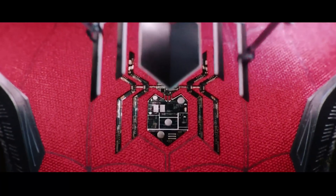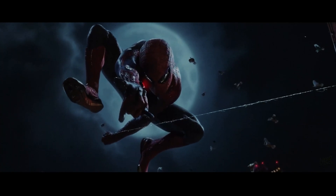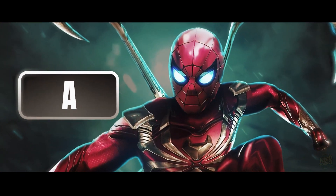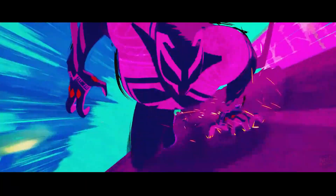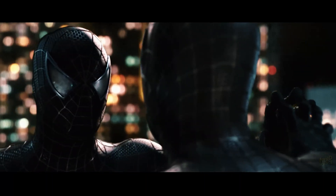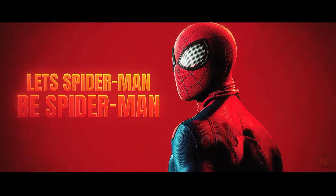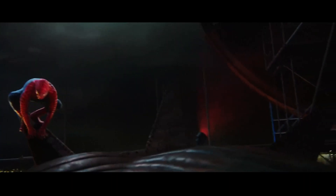After running the numbers, the final ranking is clear. At the top in S tier sits the classic red and blue suit — it may lack bells and whistles, but its reliability, efficiency, and real-world feasibility make it unbeatable. The Iron Spider lands in A tier, bursting with cutting-edge abilities but sabotaged by its enormous energy demands. Spider-Man 2099 takes B tier, dazzling with futuristic efficiency but still far beyond what science can deliver today. And in C tier rests the black symbiote — powerful and efficient, but dangerously unpredictable, blurring the line between partner and parasite. The biggest surprise? The simplest suit wins. In the end, the best technology isn't always the flashiest — sometimes it's the one that lets Spider-Man be Spider-Man. So which suit would you choose to swing through the city in? Drop your picks in the comments, and don't forget to like and subscribe for more Science Meets Comics breakdowns.